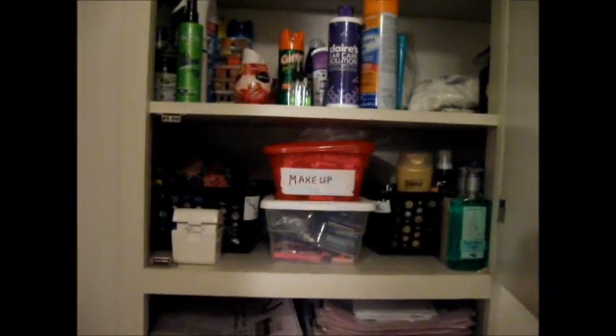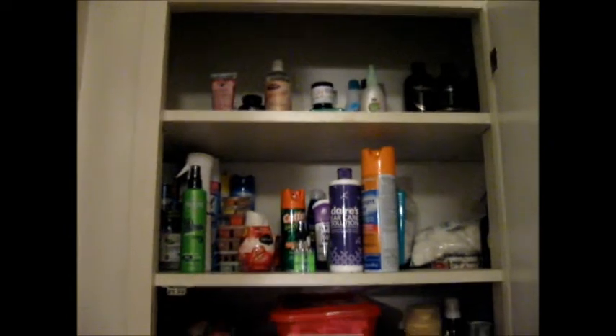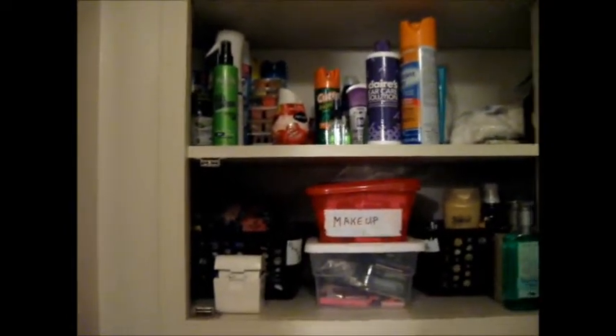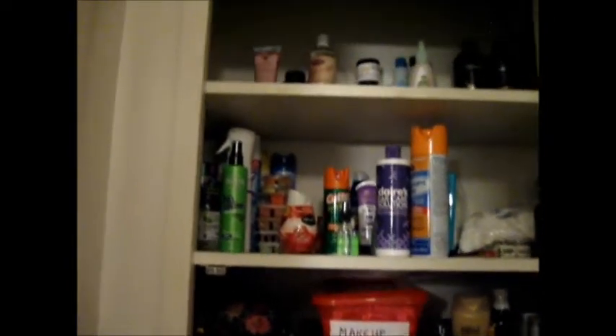Hi everybody, this is Money Mom. I know that I have shown you before that I've organized this, but I really don't like the way that I organized it because there's just too many loose things around.